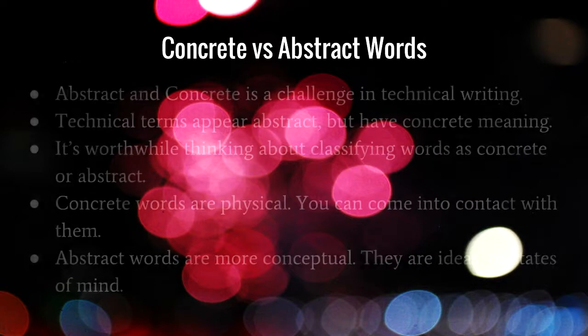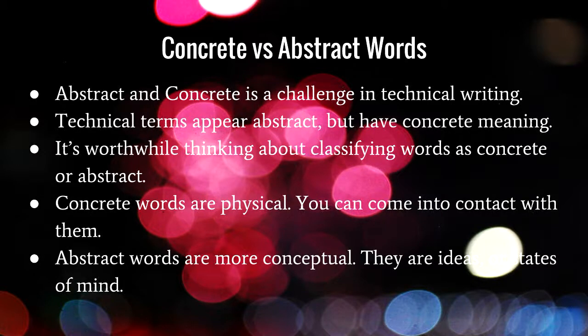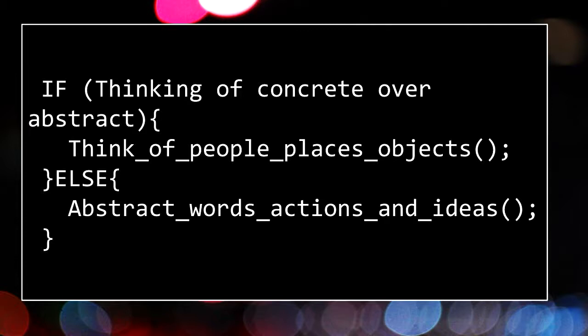In technical writing, the distinction between concrete and abstract words is more of a challenge — it's debatable how concrete words like 'installation' and 'cloud' are, and it differs by discipline. But it's worthwhile thinking about how to classify words as concrete or abstract — it's a step towards improving your writing style. For concrete and abstract, think about how readily you can perceive what you're writing about: can it be picked up, or is it more conceptual? Translation teams also benefit more from concrete words over abstract. Concrete words are people, places, objects, things you can touch; abstract words represent actions, ideas, concepts, states of mind.